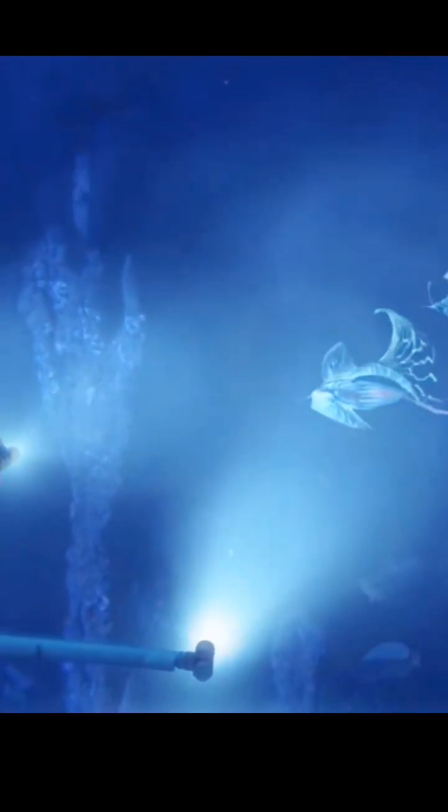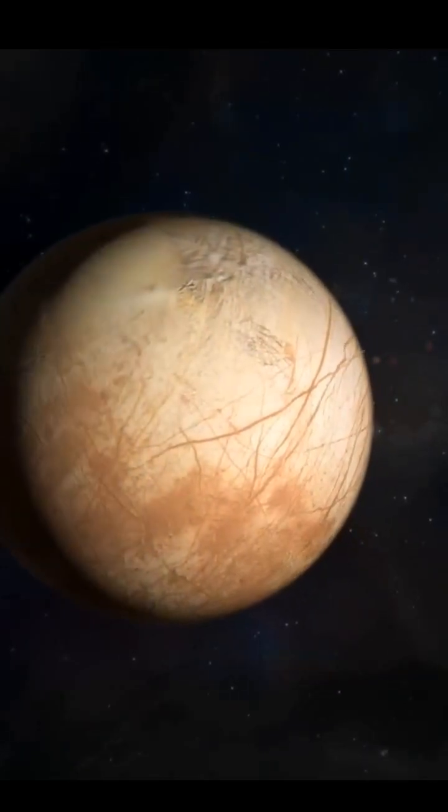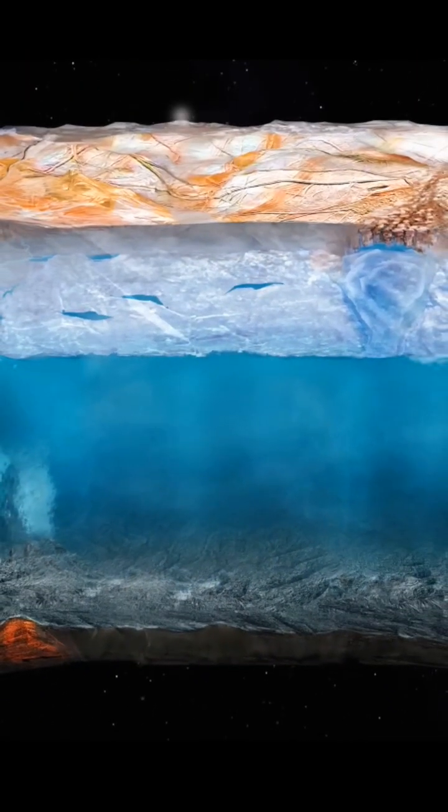Did you know there's a moon with a hidden ocean beneath its icy surface? Its name is Europa, one of Jupiter's moons. Although its surface appears as a frozen, cracked expanse of ice, an incredible secret lies hidden beneath.